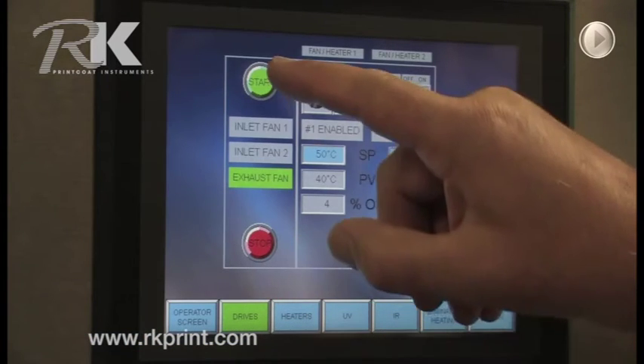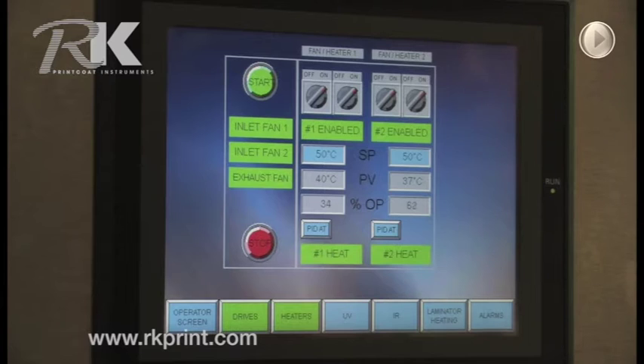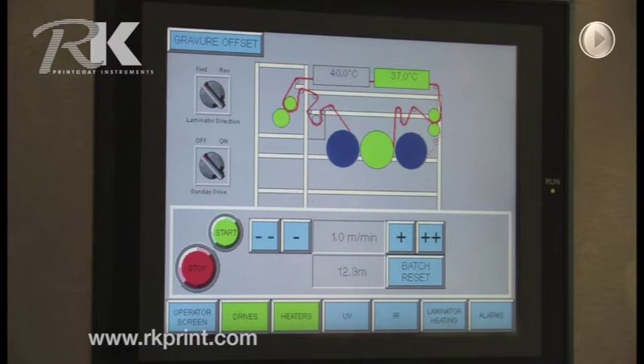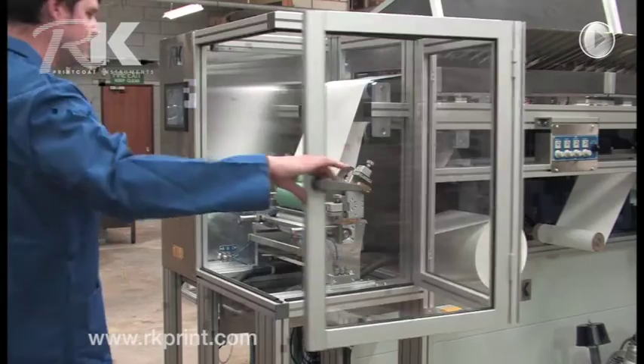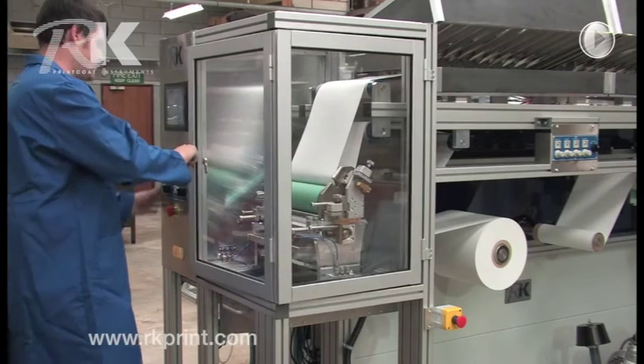A touch screen controls the chosen options, speed and other functions. A choice of heads enables different coating and printing applications, protected behind a sealed door.